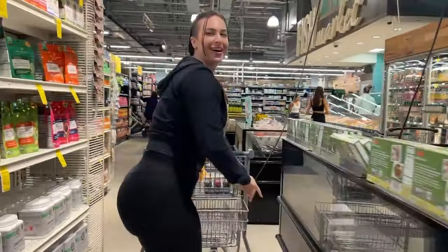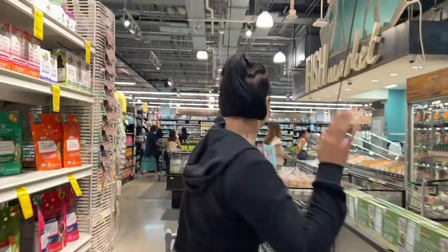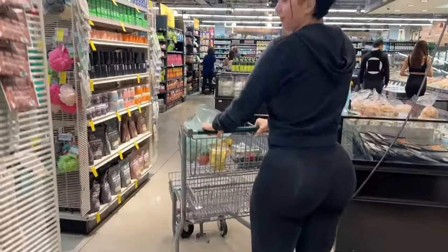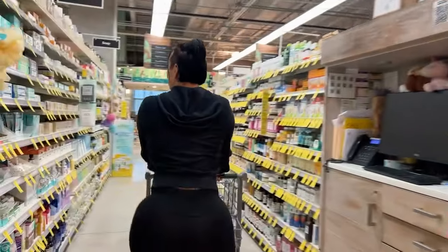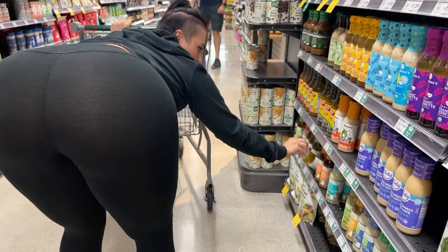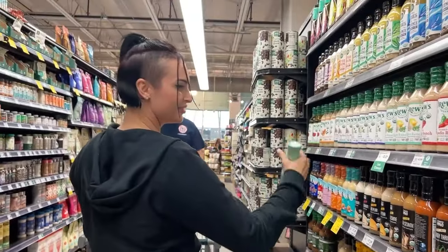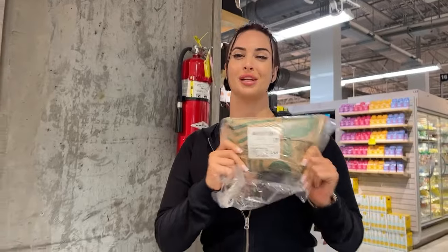Wow, this isn't how I drive, I don't know what's going on. Lamb chops — it's a go-to.